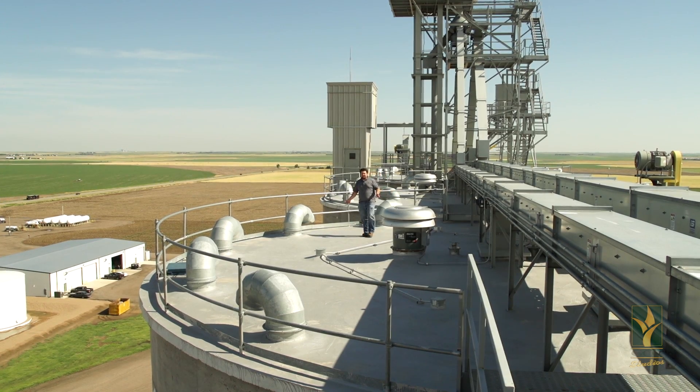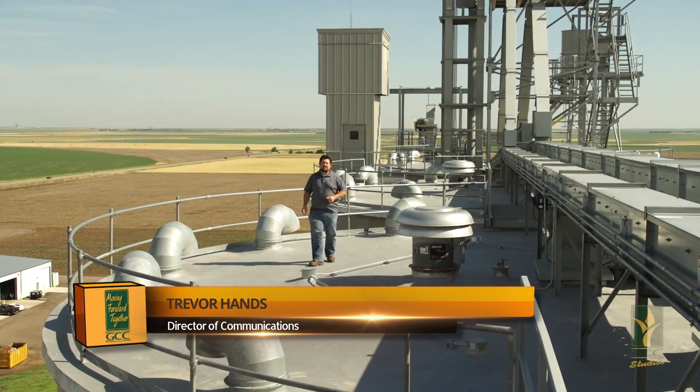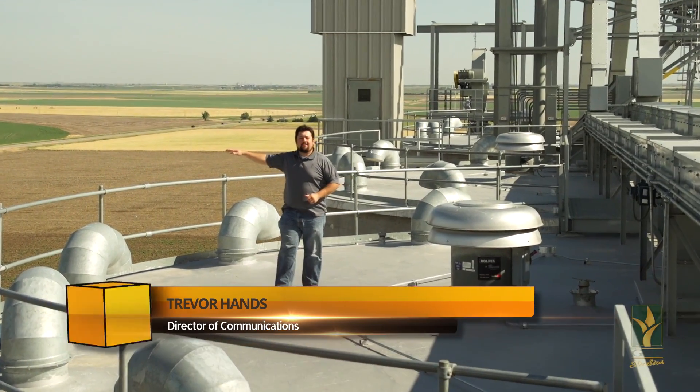Elevators, grain bins, silos. From the outside, these wider gray pillars stand against the horizon, dotting the landscape of rural America. From the inside, however, these skyscrapers of the prairies tell a much more interesting story.